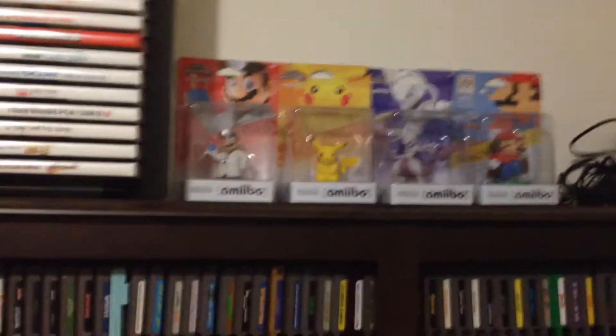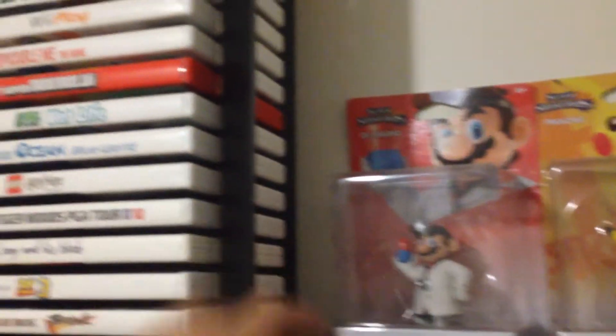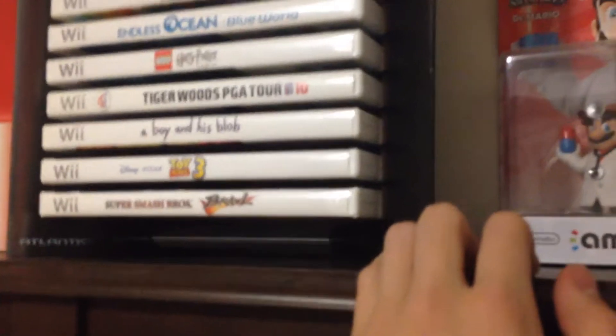Amiibos I got for Christmas 2015. I found this DVD holder under a TV, so I decided to use it to store my GameCube and Wii games.